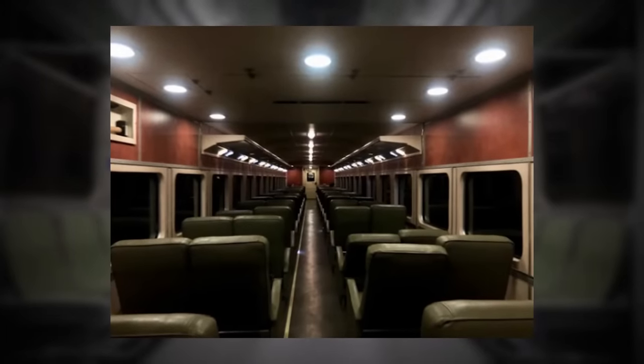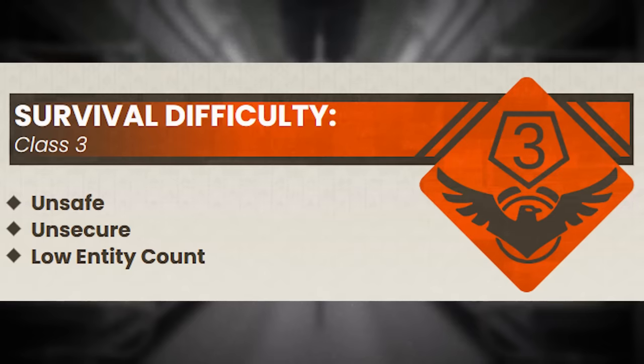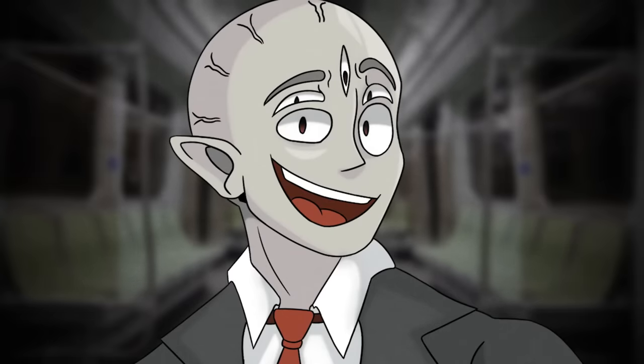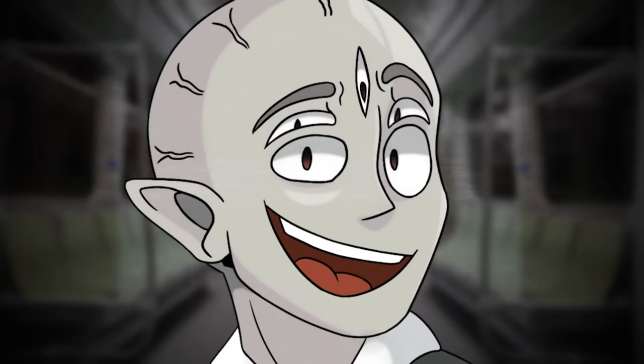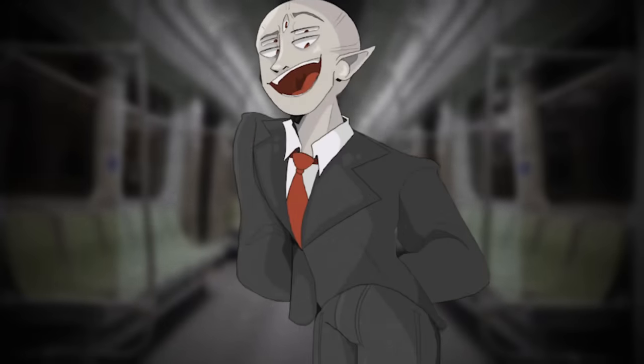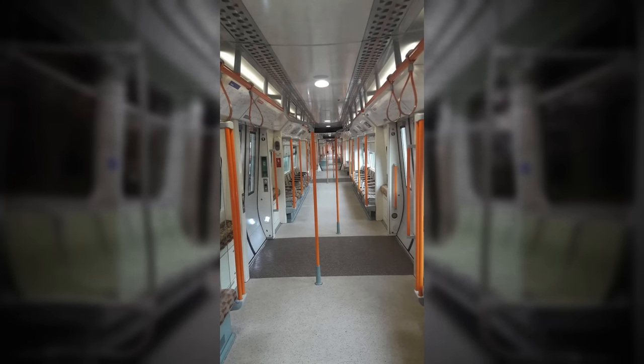Level 77 of the backrooms is classified as a class 3 difficulty and is unsafe and unsecure with a relatively low entity count, but that's actually only because the level is kind of small. There's actually a good amount of entities here. It's widely considered to be one of the shortest levels in length and width of the backrooms, and also one of the quickest ones that you can escape. With all that said, it's pretty dangerous still — don't overlook that.